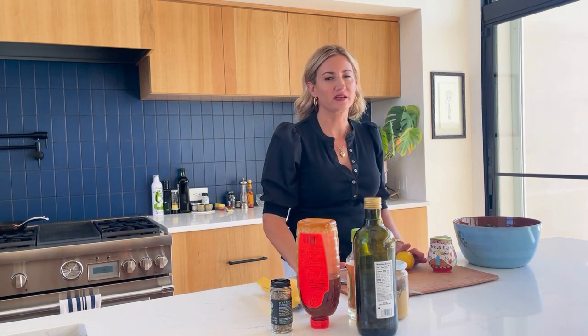Tonight is quesadilla night in the Feinberg household, and I always try to add on a healthy vegetable or salad. Tonight I'm going to do a butter lettuce salad with my homemade dressing that I've been making for years.